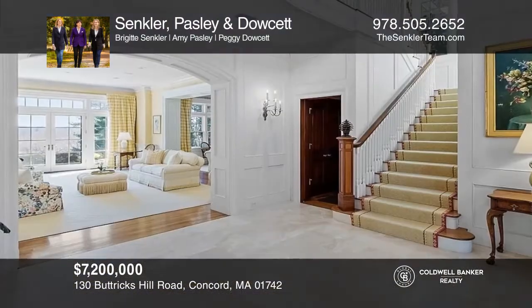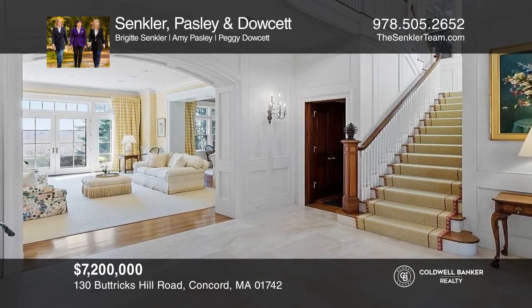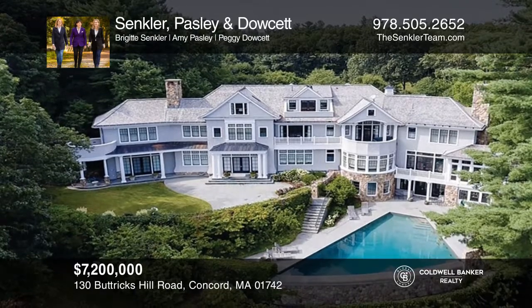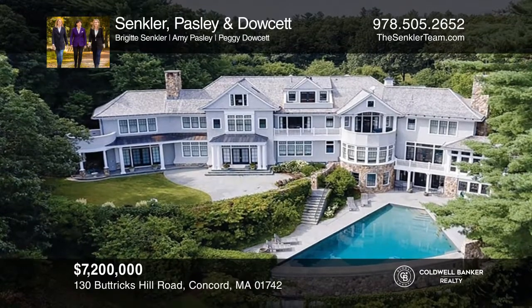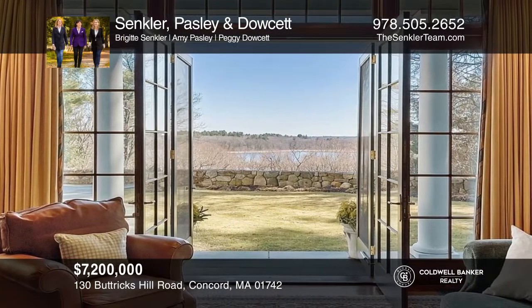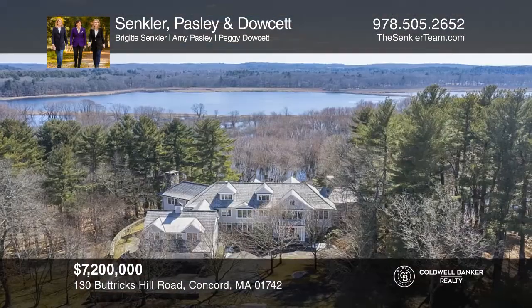Experience luxury perfected at this state-of-the-art gated property built for entertaining with exceptional spaces and features like indoor and outdoor pools, a sauna, home theater, elevator, and more. Ready to take the next step in obtaining your future home? Contact St. Clair, Paisley, and Doucette to find out how.